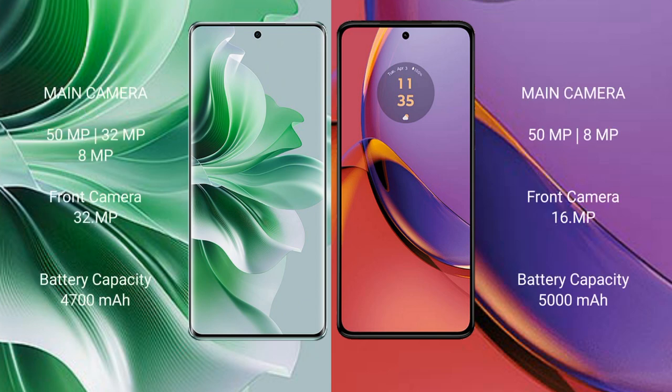The Oppo Reno 11 Pro features a rear triple camera setup: 50MP plus 32MP plus 8MP, and a 32MP front camera. The Motorola Moto G84 has a rear dual camera setup: 50MP plus 8MP, and a 16MP front camera.